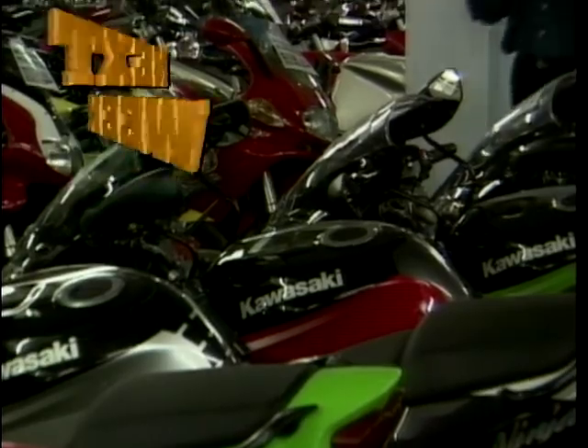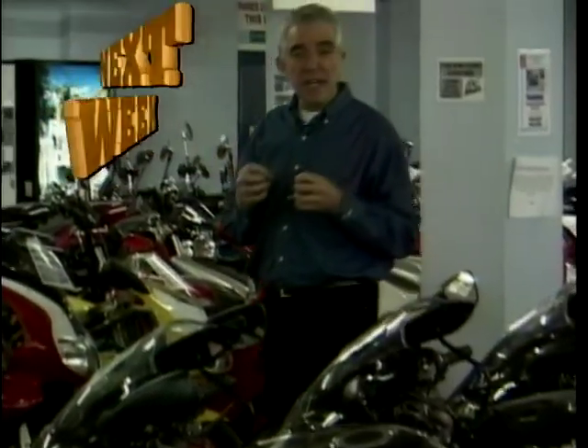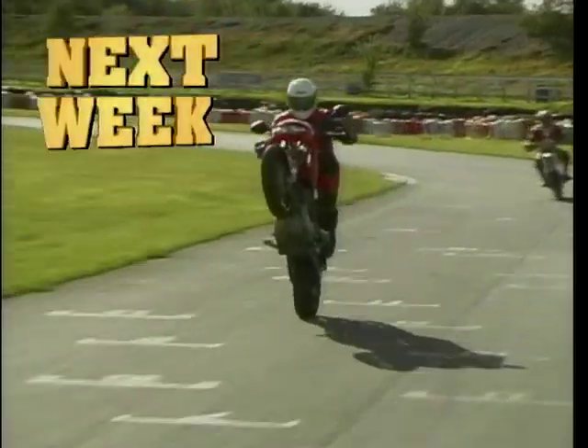That's all from Two Wheels for this week. But on next week's show, I take a look at three different 600cc street bikes. Geoff chats with a man who knows all about grey imports, and by popular request, we've got some information for you about Supermoto Track Days.